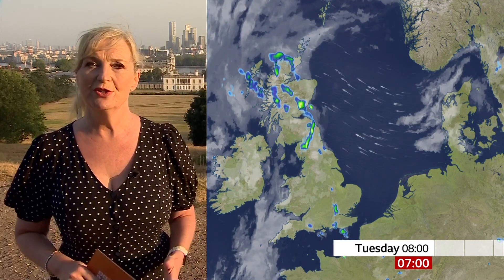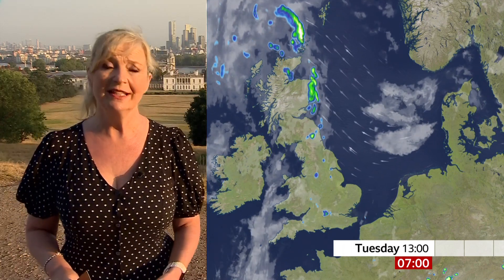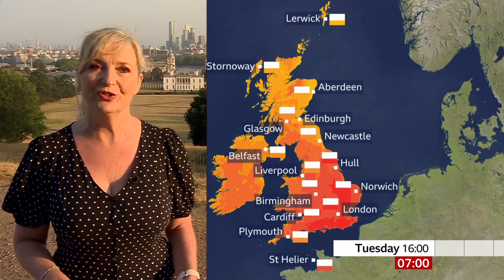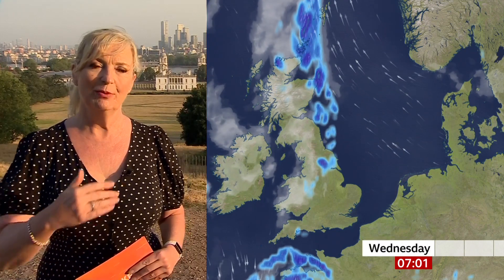Tomorrow, we start off with the thunderstorms in the north travelling up towards the Northern Isles. Again, there's a greater risk of some thunderstorms in England and Wales, particularly northern England, the Midlands and also east Wales — and again, they could be torrential. We'll still have some mist and murk close to the coasts, but it'll be cooler along the north sea coast with an onshore flow. Still inland, highs of up to 35 degrees in the south-east, a little more comfortable as you travel further north.